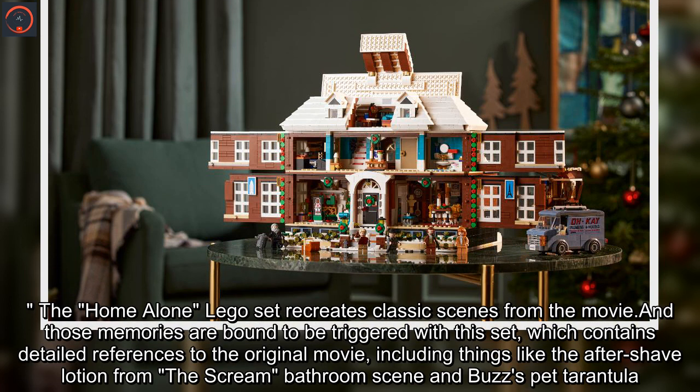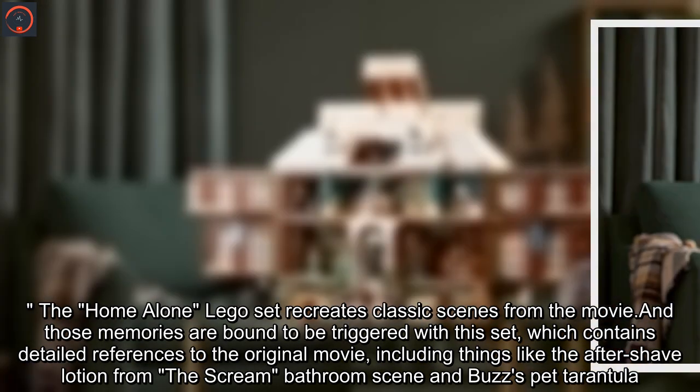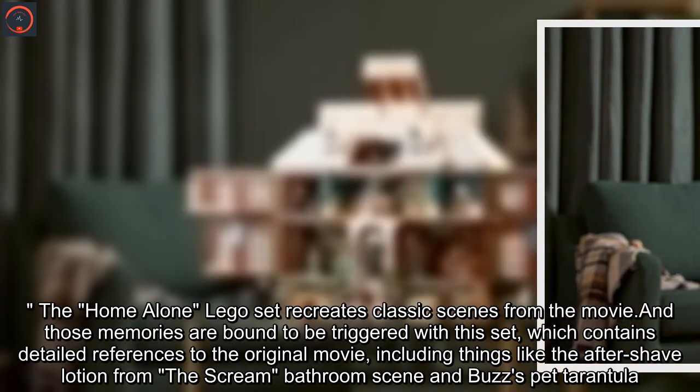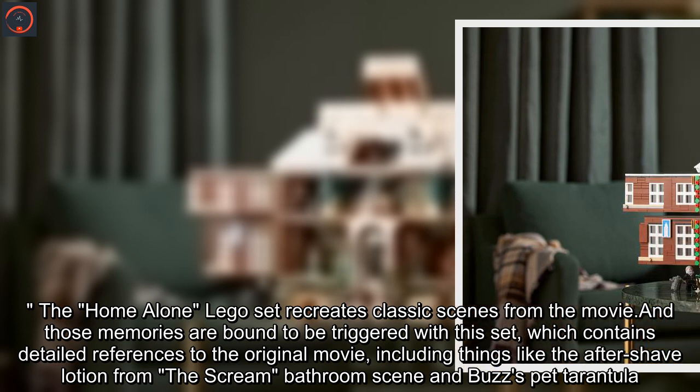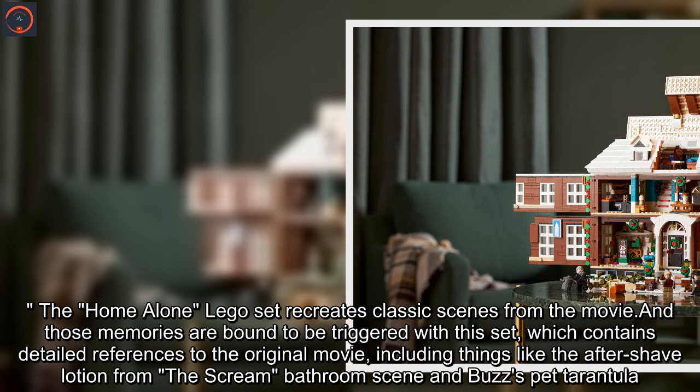The Home Alone Lego set recreates classic scenes from the movie. And those memories are bound to be triggered with this set, which contains detailed references to the original movie, including things like the aftershave lotion from the scream bathroom scene and Buzz's pet tarantula.